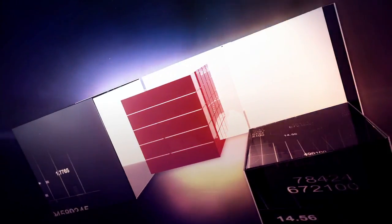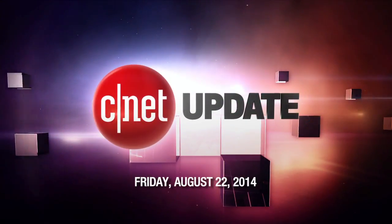It's time to worry about your apps spying on other apps. I'm Bridget Carey, and this is your CNET Update. Every other day, there's a new report on hacking we have to worry about. This time, the concern comes from the smartphone apps that you trust.